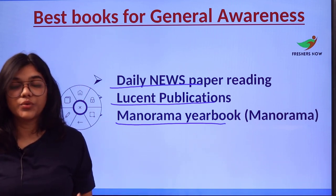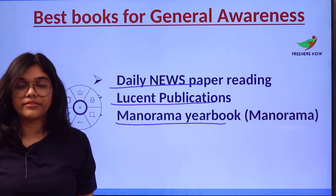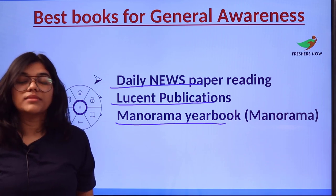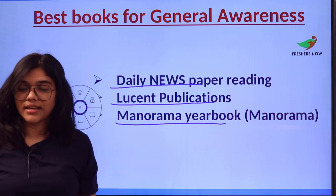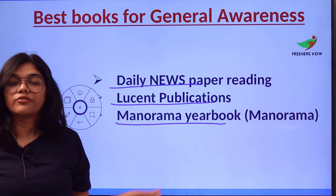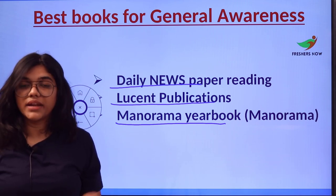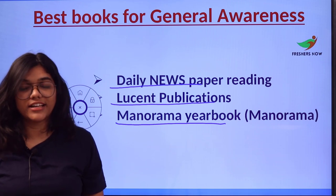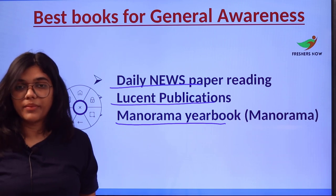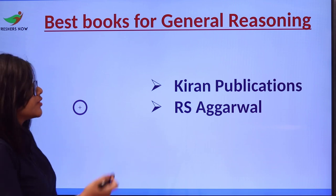Number three is the Manorama Yearbook. You can check out manoramayearbook.in, their official website. They offer books for competitive examinations and self-assessment tools so you don't miss any topic. Use this yearbook especially for enhancing your General Awareness, as all content is national and international in scope.